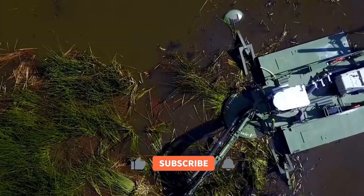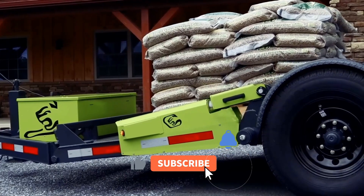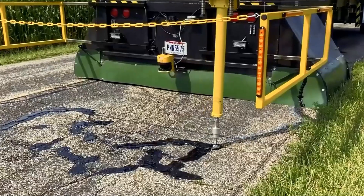That's all the amazing machines for today. Thank you for watching — don't forget to subscribe and click the bell icon. See you next time!